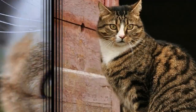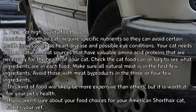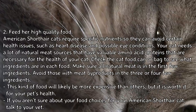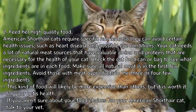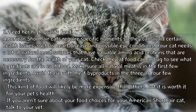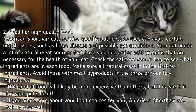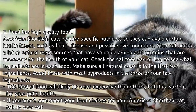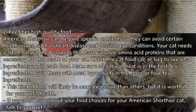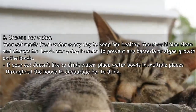Feed her high-quality food. American Shorthair cats require specific nutrients to avoid certain health issues such as heart disease and possible eye conditions. Your cat needs a lot of natural meat sources that have valuable amino acid proteins necessary for her health. Check the cat food can or bag to see what ingredients are listed, and make sure all-natural meat is in the first few ingredients. Avoid foods with meat by-products in the top three or four ingredients. This kind of food will likely be more expensive, but it is worth it for your pet's health. If you aren't sure about your food choices, talk to your vet.